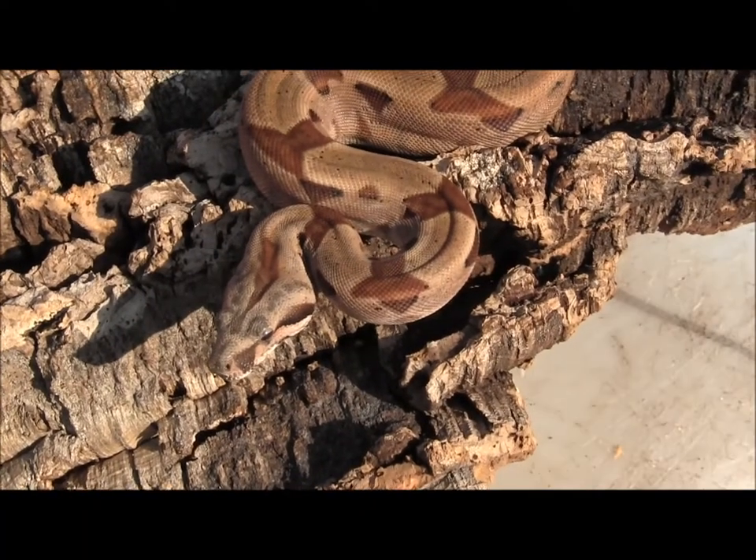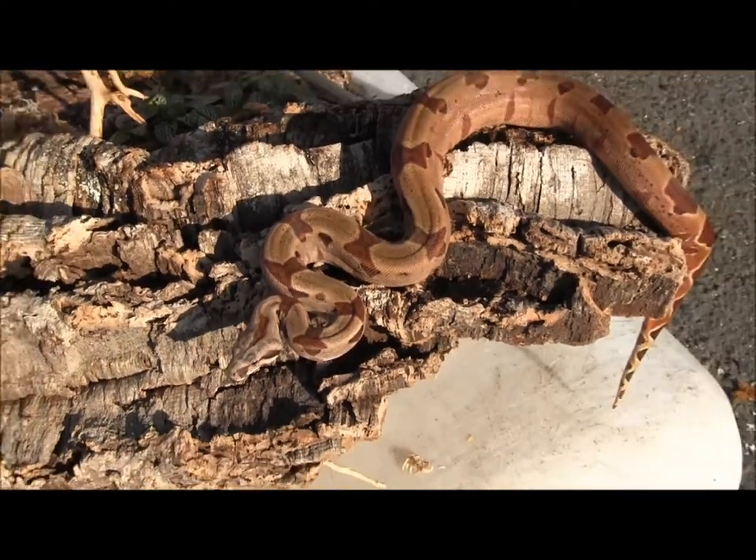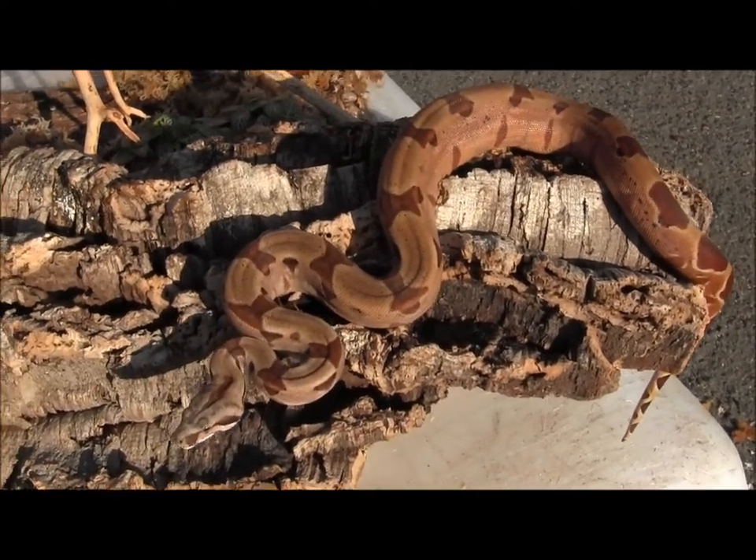If you're interested in ordering one of our available small salmon boas, go ahead and visit our website at www.lllreptile.com, where we have these and all of our available boas listed.